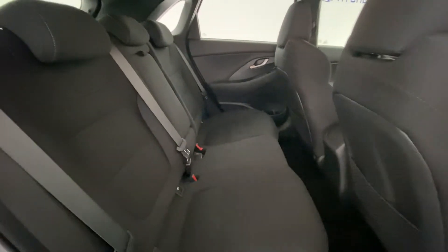In the back, as you'd expect from the i30, there's loads of headroom and legroom so everyone will be comfortable. There's also a nice stylish design on the seats.